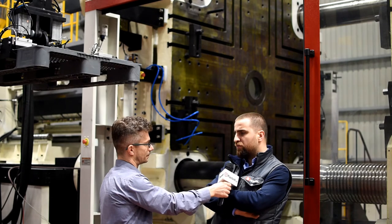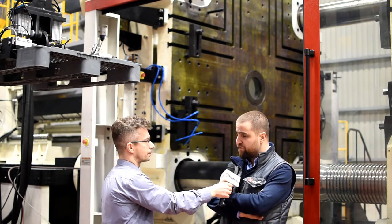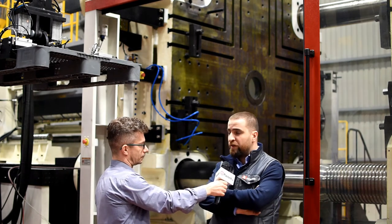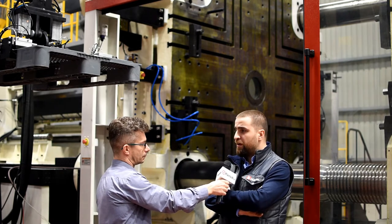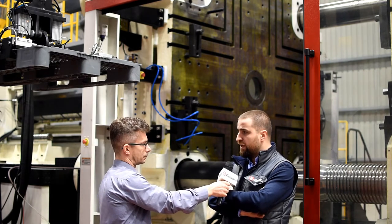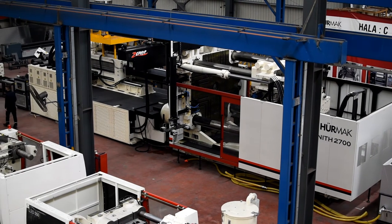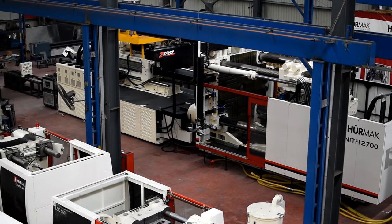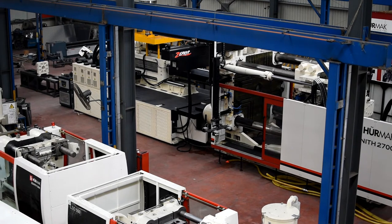In terms of technical data, we have almost two meters of tie bar distance. Some interesting facts about the machine: the moving platen weighs more than 35 tons, each tie bar weighs more than 3 tons, and only the chassis under the clamping unit is about 25 tons. So in total, it's a huge machine and a huge achievement for us.